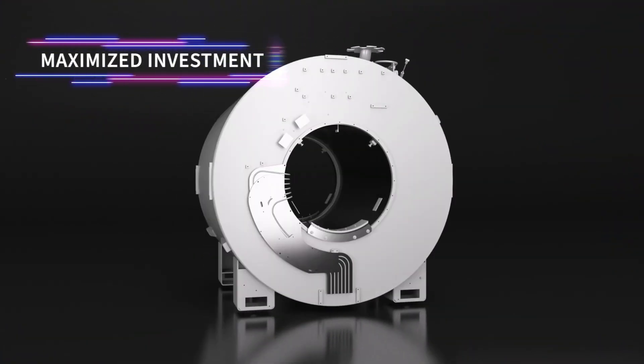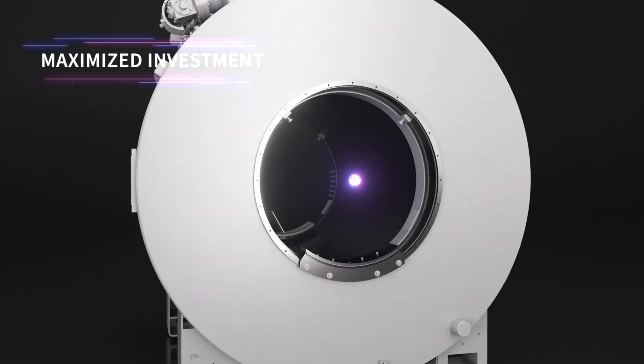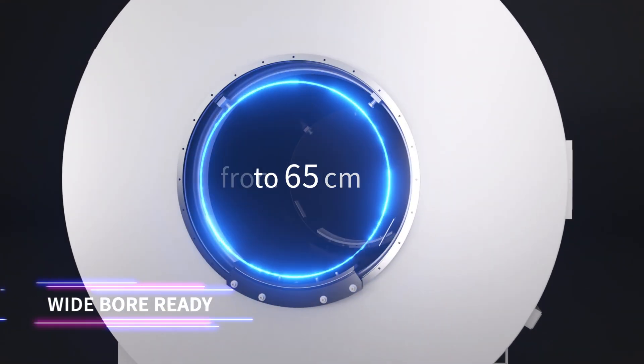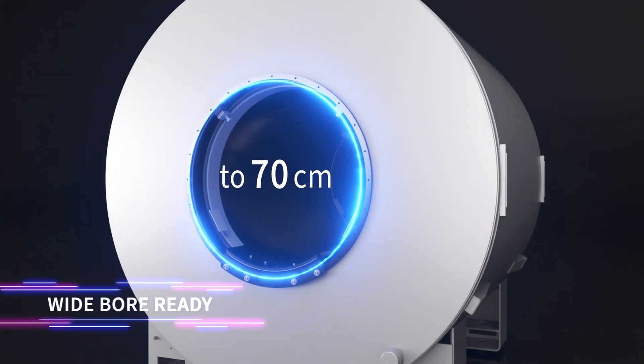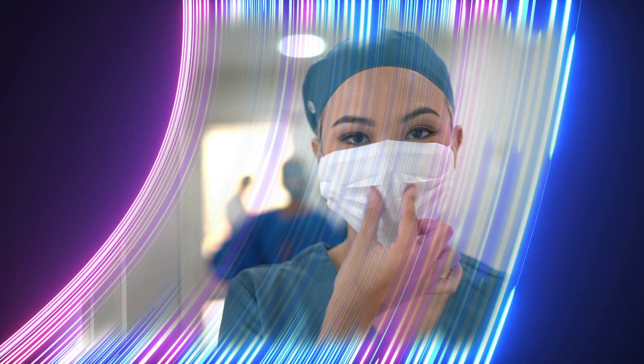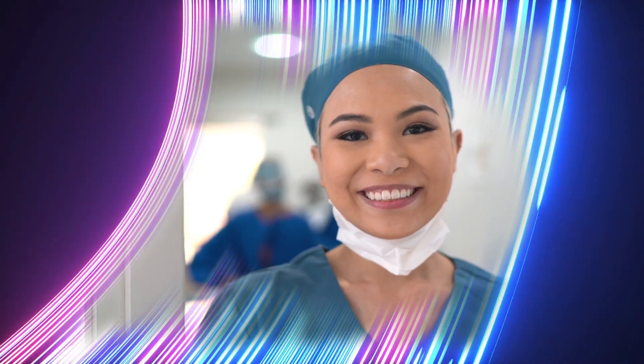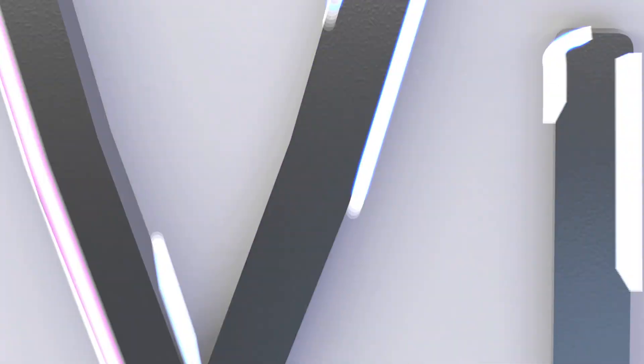Cigna Victor Lift allows you to access modern technology while retaining your magnet. Your Cigna Victor system is a future-proof investment with its wide-bore-ready magnet. There's never been a better time to level up your MR capability so that you can give your patients the very best level of care.